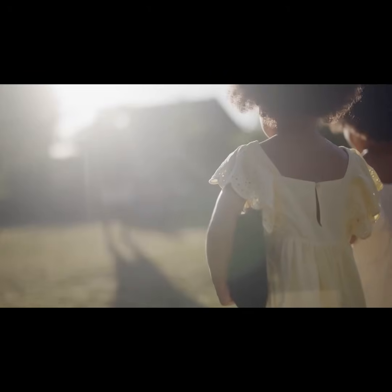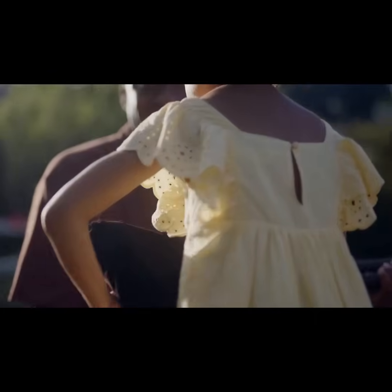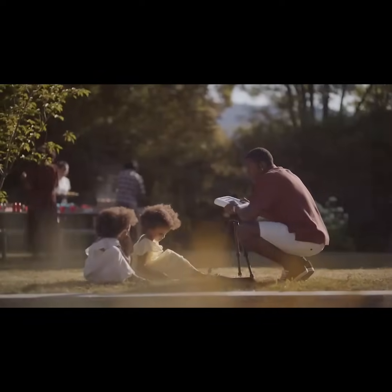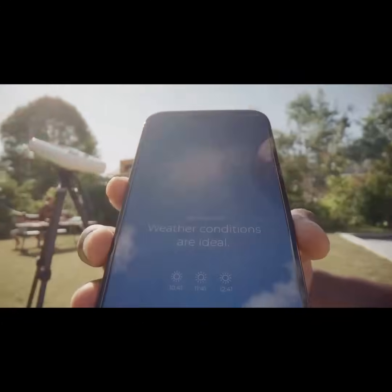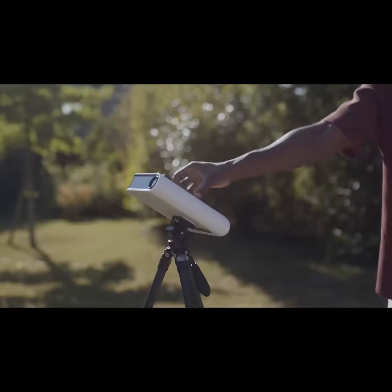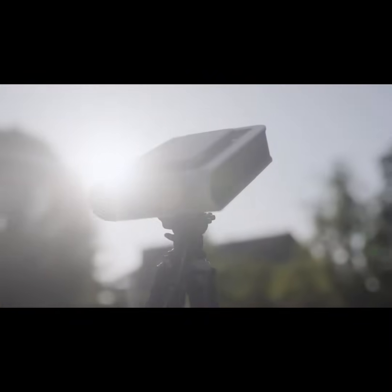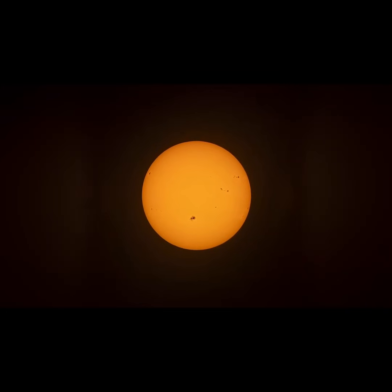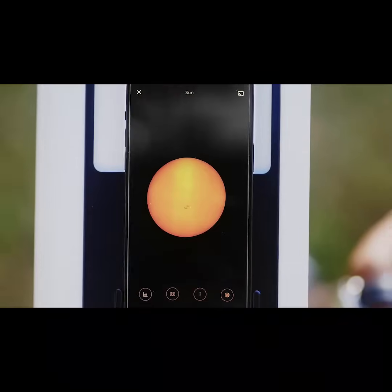Is Hestia easy to use? Absolutely. Unfold your tripod, attach Hestia, add the solar filter, and plug your smartphone. And voila, you are ready to go. You can now take epic pictures of the sun and follow its activity. How crazy!